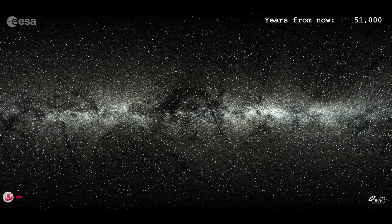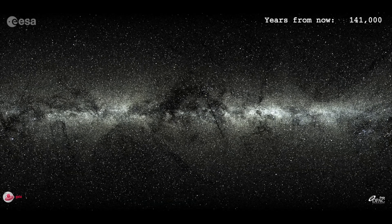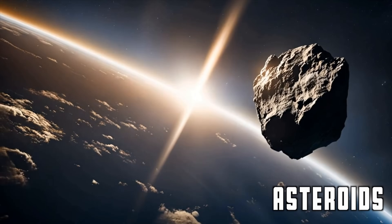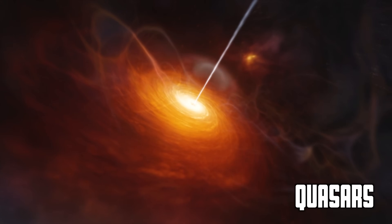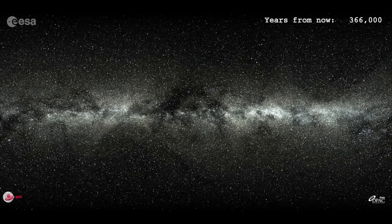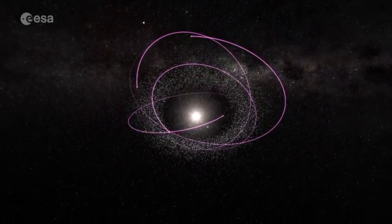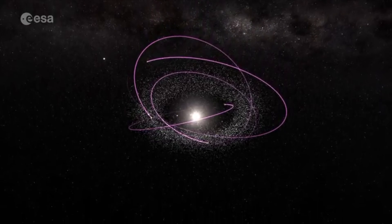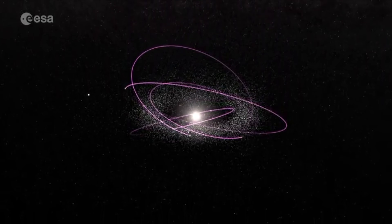Even though Gaia's primary mission was to map the Milky Way, it didn't just stop at the stars. In the process, Gaia also uncovered a vast array of other celestial objects, from asteroids in our solar system to quasars right at the edge of our observable universe. Gaia tracked the orbits of over 150,000 asteroids with pinpoint precision, and its high-quality measurements even revealed the potential presence of moons around hundreds of these asteroids.